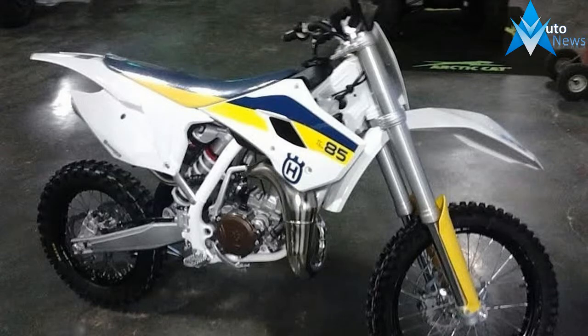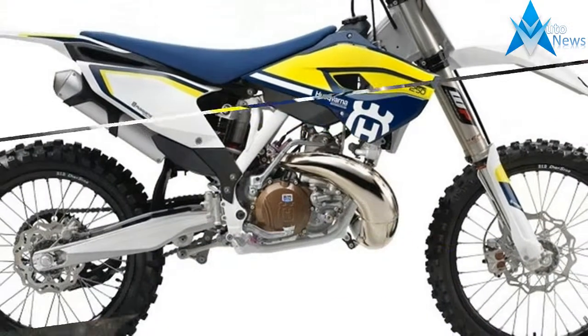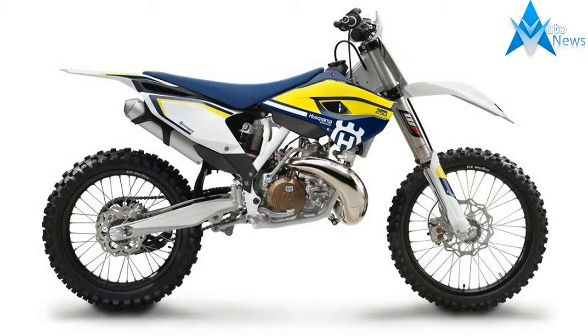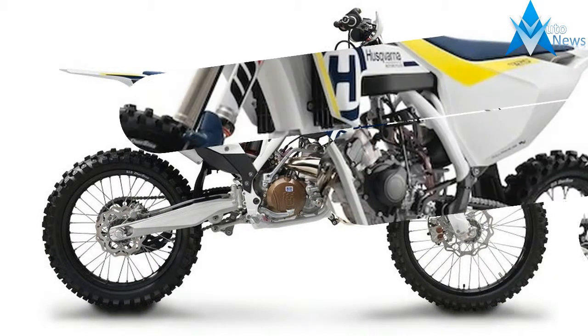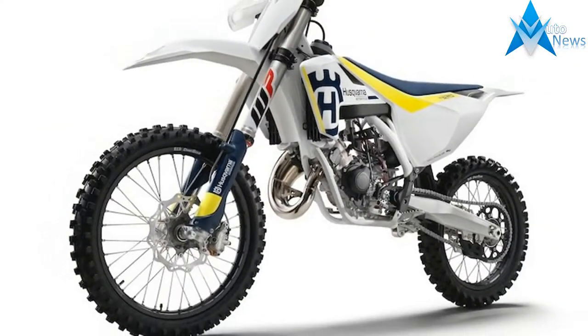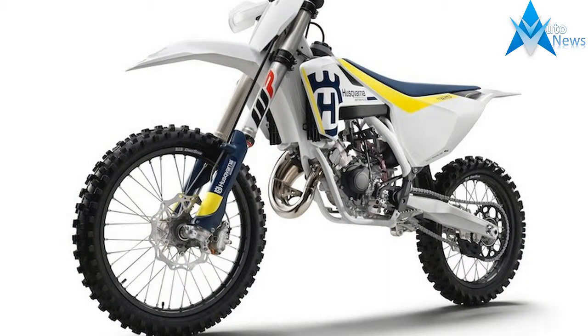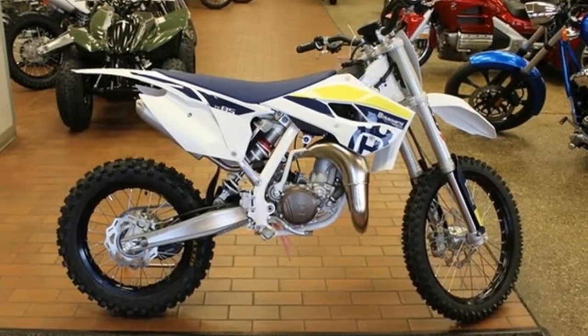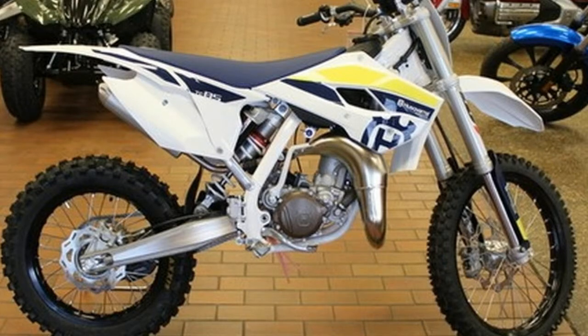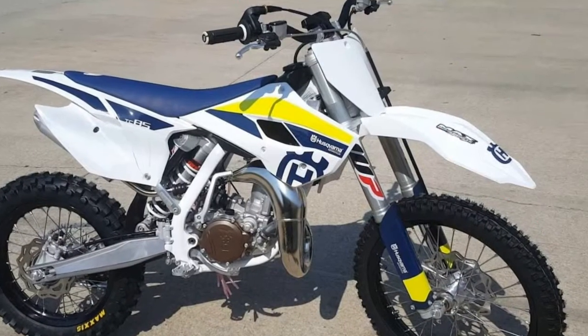The previous generation motocross platform's K85 gets new stylish colors and graphics, adorned on the 2017 TC85, modeled after the full-size motocross lineup. The agile and powerful little two-stroke is equipped with the most advanced technology available in small-size motocross. The TC85 is the ideal entry into motocross for the champions of tomorrow.